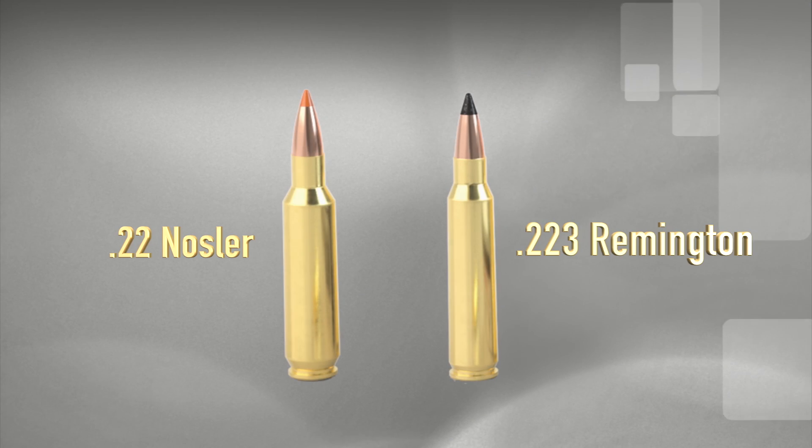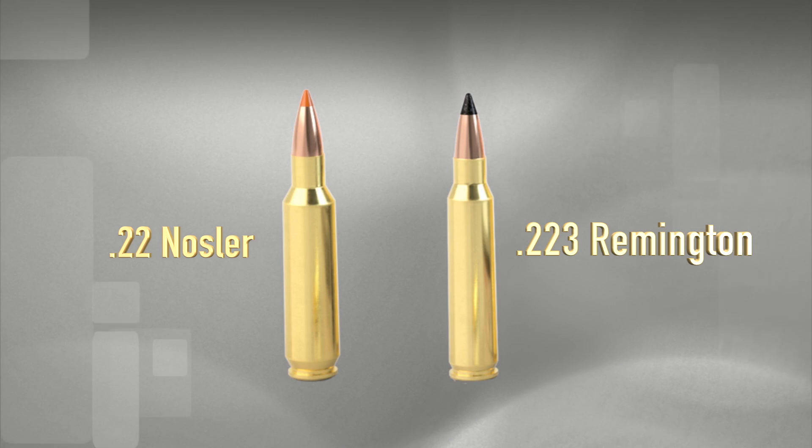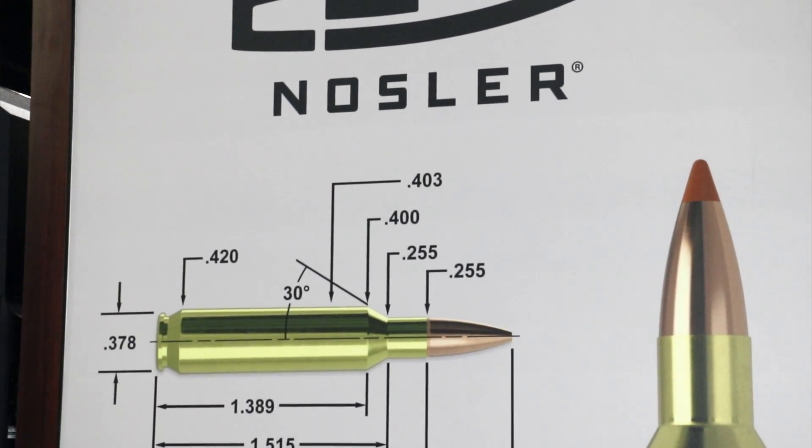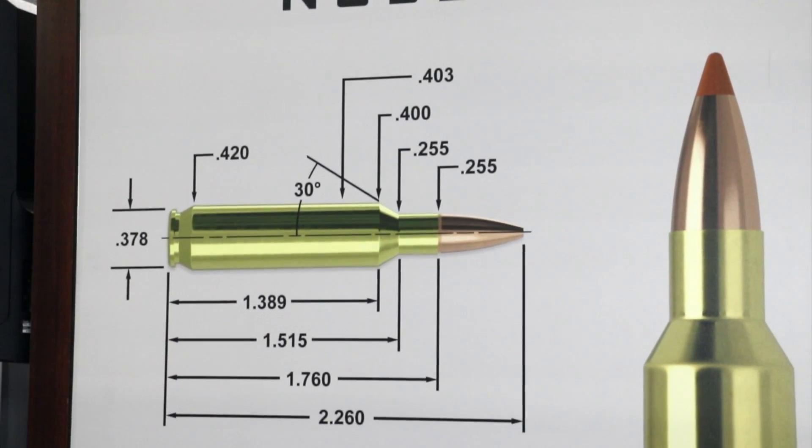In order to do that, we had to increase case capacity. We actually made our own brass and made that case capacity about 25% larger than a .223 Remington. So that gives you more powder, and more powder gives you more velocity.